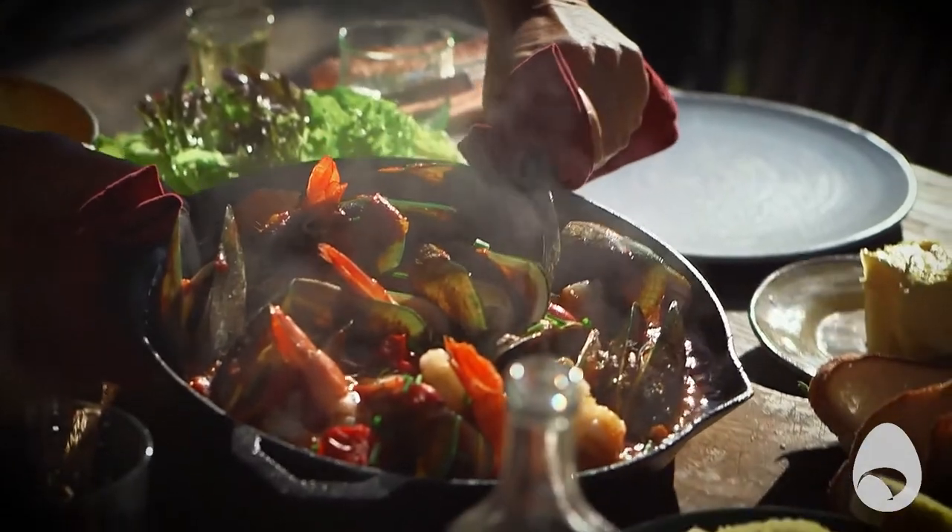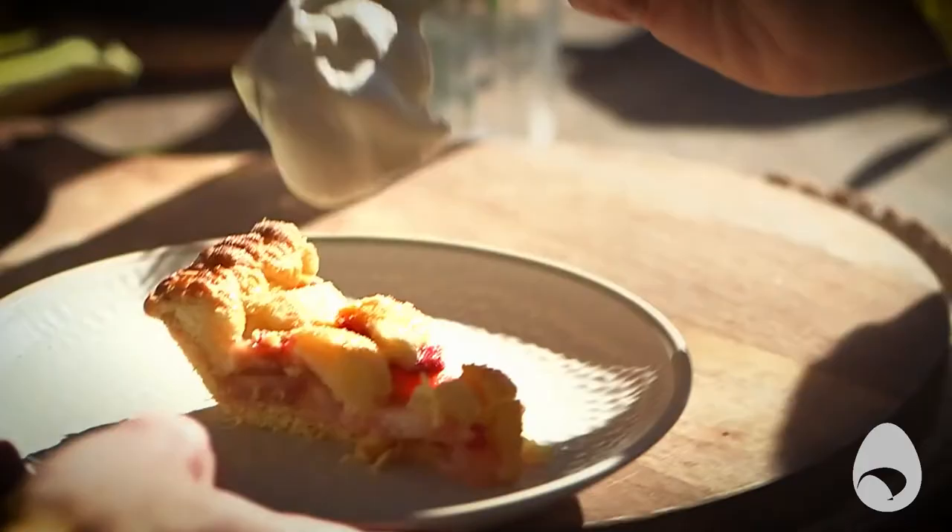I can make whole meals in this pan that can then go inside the oven and heat up. They can sit outside for a bit, then they can cool down and then I can reheat them. I can grill, I can use it on an open fire, I can put it on the barbecue.